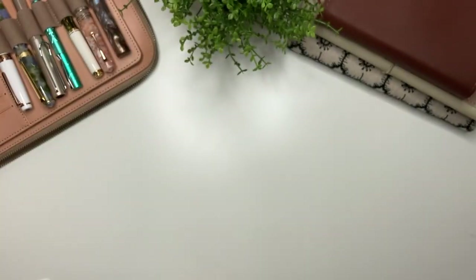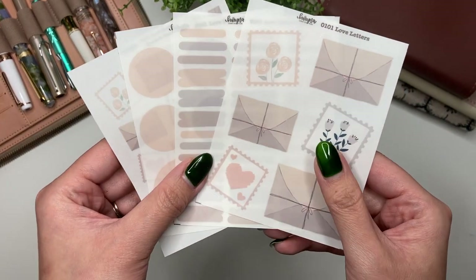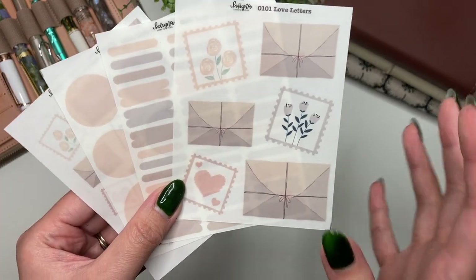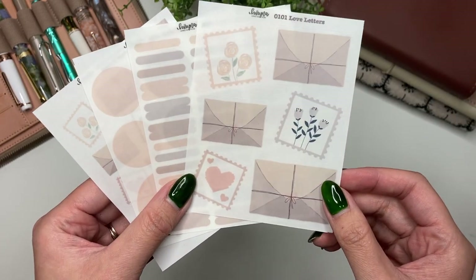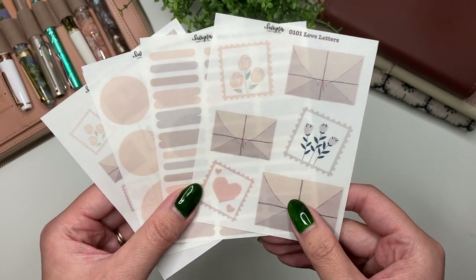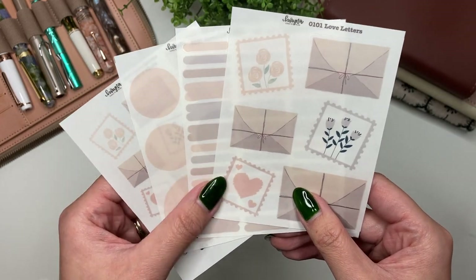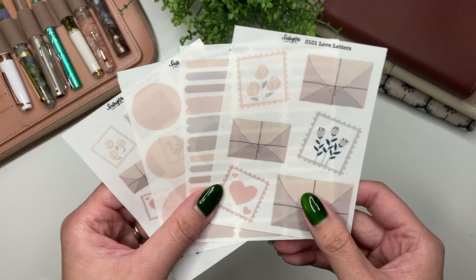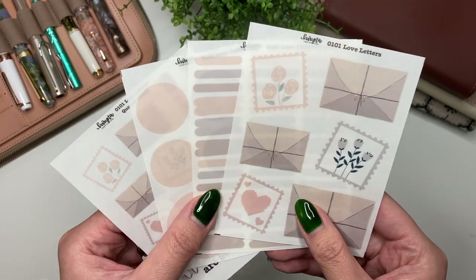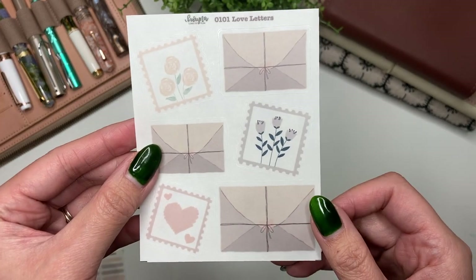The first collection is called Love Letters. I'm not normally a big hearts Valentine person, but I wanted something that still signals Valentine's Day but could be used at any time of year. These are printed on either clear matte or white matte, and you can buy the whole collection as four sheets or purchase them individually. The first sheet is the deco, featuring three envelopes and stamps — all hand drawn by me.